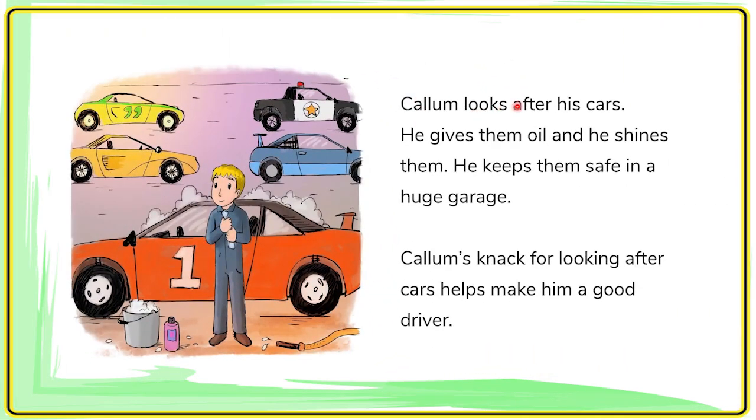Carl Lomb looks after his cars. He gives them oil and he shines them. He keeps them safe in a huge garage. Carl Lomb's knack for looking after cars makes him a good driver.